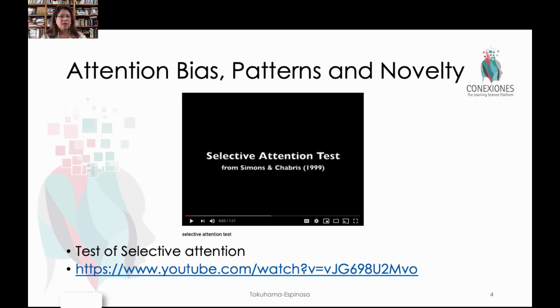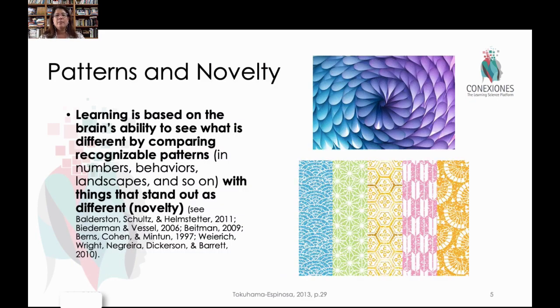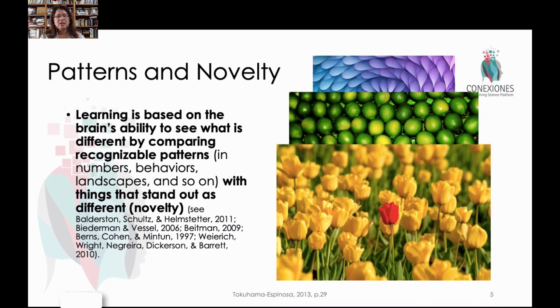That's really important to call attention to, especially related to context in our classrooms. We know that the brain cannot not pay attention, but sometimes it's not paying attention to what we want it to pay attention to. So when we try to leverage this idea of patterns and novelty in the classroom, sometimes the patterns might be very obvious to us but not obvious to the kids — we have to explicitly call them out. Concretely, learning is based on the brain's ability to see what's different and compare it with recognizable patterns, and what stands out as not being part of the pattern becomes something that's novel in the brain — that's where attention is drawn.